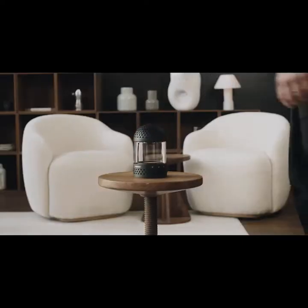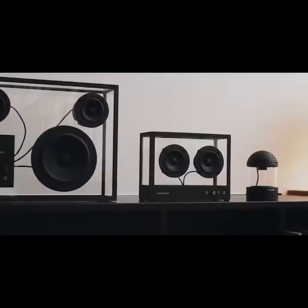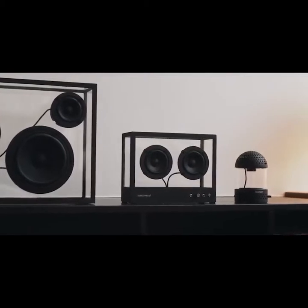At Transparent, we often talk about a transparent sound. It means an authentic sound that channels the true intention of the artist.